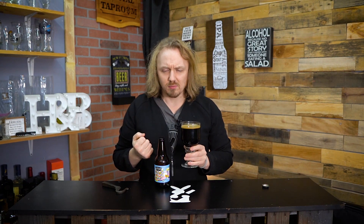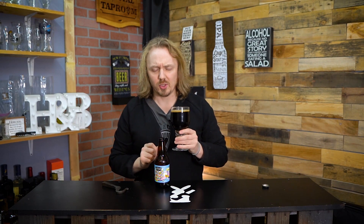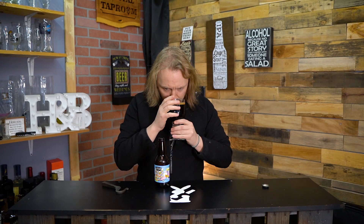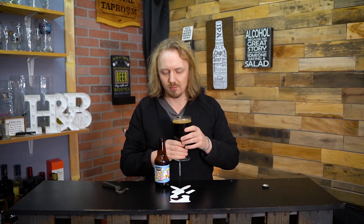Smells just sweet. I mean, I'm not getting chocolate or cocoa or stoutiness. I'm just smelling sugar. Kind of like a cake. And not a chocolate cake. That's weird. But it could just be because everything's at the top.